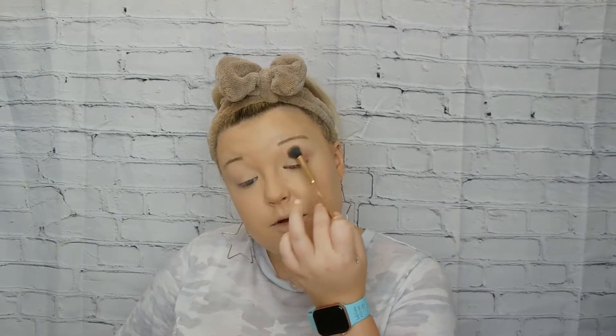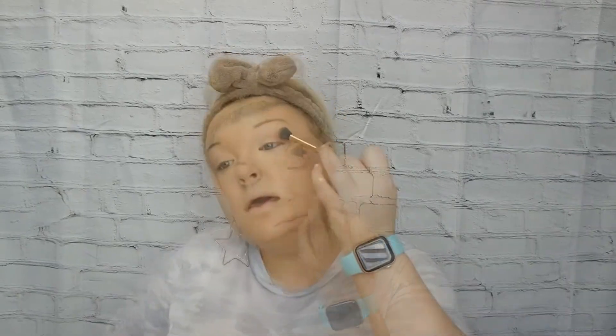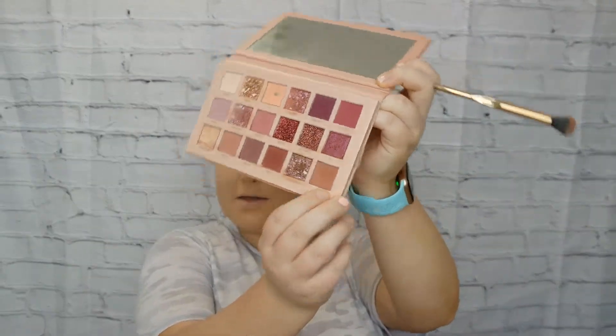Then I'll go in with the shade 'Secret,' which is an almost mauvey nude shade — very light — and put that in my crease, building it up. If you wanted to do something a little fancier, you could go in with a darker shade and put it more concentrated in the crease, but today I'm going to leave it at this color.